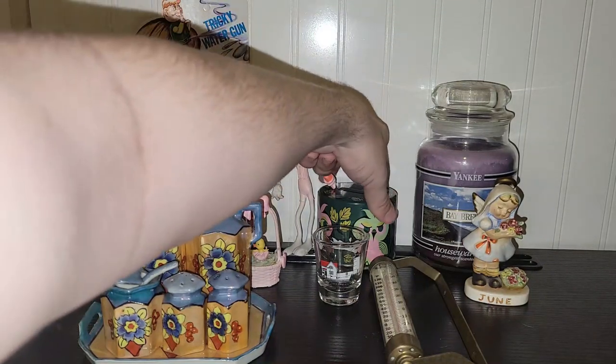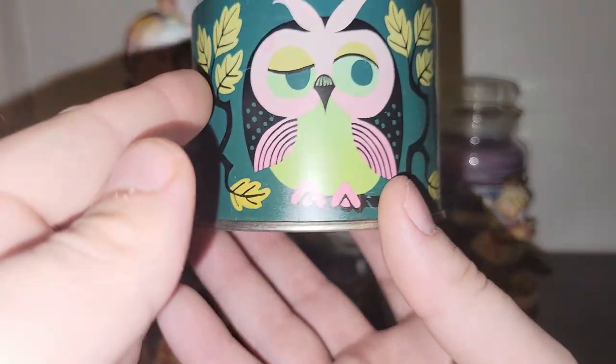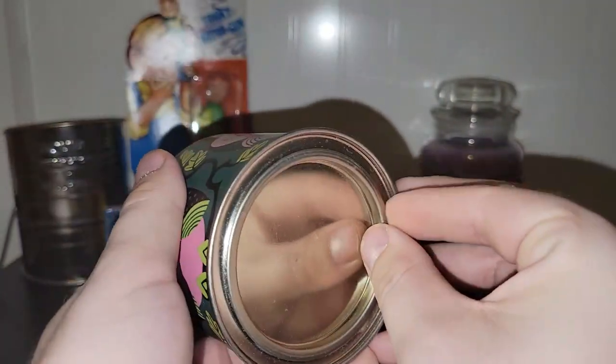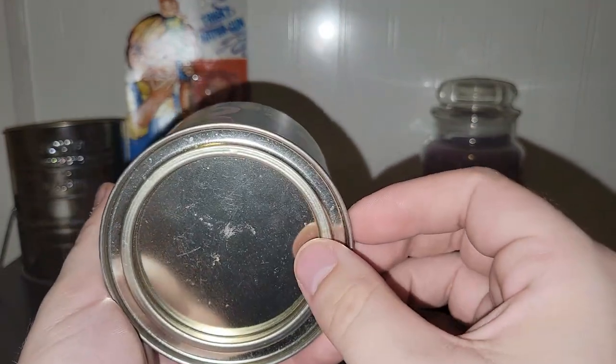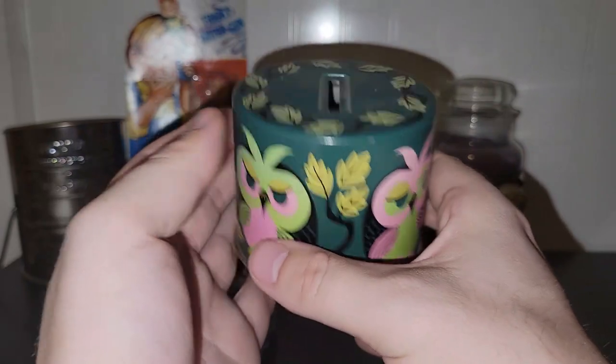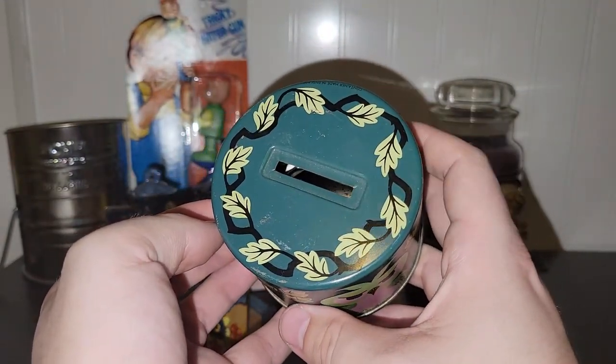Look at how 1960s this owl bank is — holy moly, look at those colors! I assume you probably pop the bottom off to get your money out, but those colors just scream 1960s or '70s.